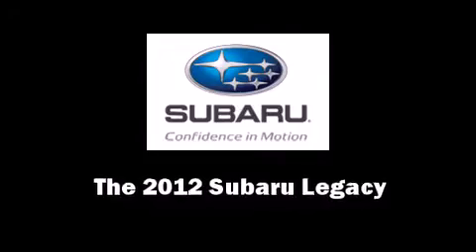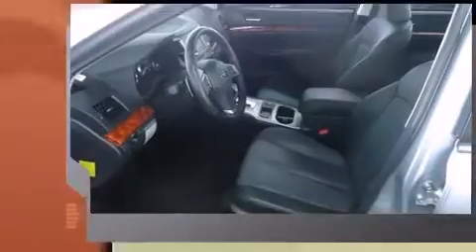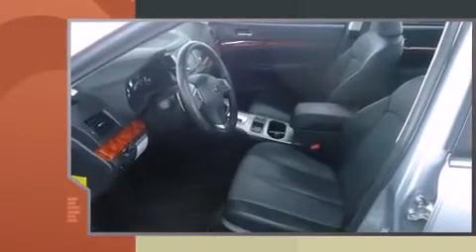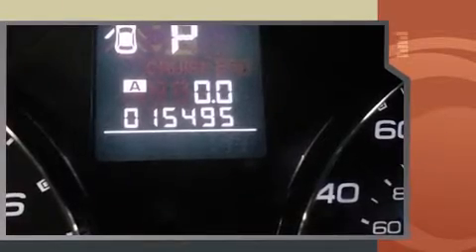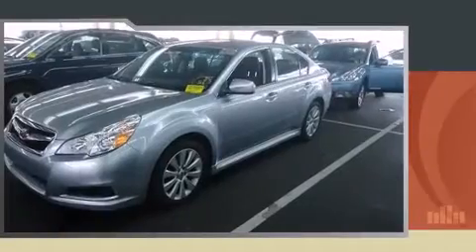Step into the 2012 Subaru Legacy. With just over 15,000 miles on the odometer, this four-door sedan prioritizes comfort, safety, and convenience. It features an automatic transmission, all-wheel drive, and a 2.5-liter four-cylinder engine.